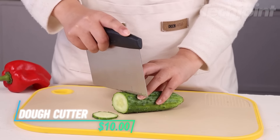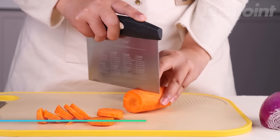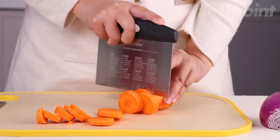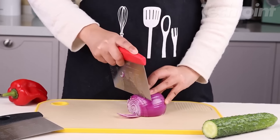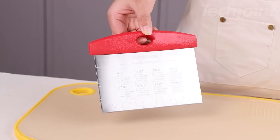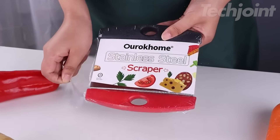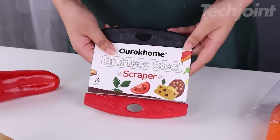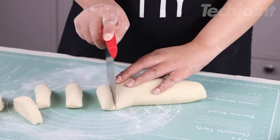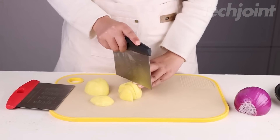This is a dough cutter designed for a variety of kitchen tasks. Made from premium stainless steel, it's sharp and durable, providing clean cuts for everything from pastry dough to hard vegetables. The built-in measurement scale is laser engraved, ensuring it remains clear over time, helping you slice dough evenly. Its thoughtful design includes a conversion chart for quick reference and an anti-slip handle that stays secure even when your hands are wet or greasy.